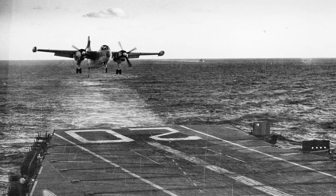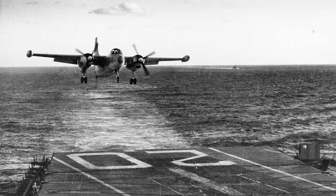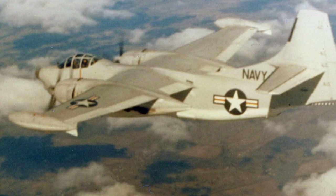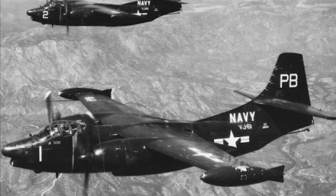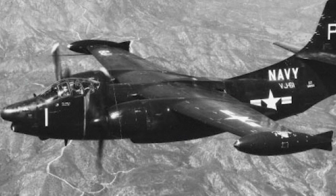Initially it operated in the Mediterranean theater, and later it was also deployed to the Pacific fleet. It was deployed in Korea to act as a nuclear deterrent. The reconnaissance AJ-2P version flew reconnaissance missions over the People's Republic of China and North Korea during and after the Korean War. A total of 140 production aircraft were produced, and the AJ Savage was retired in 1960.